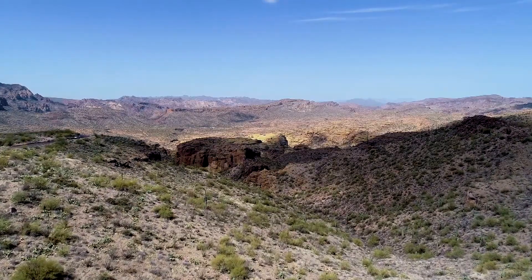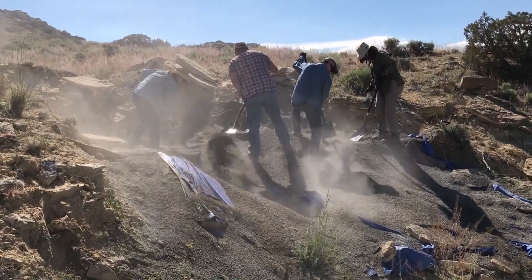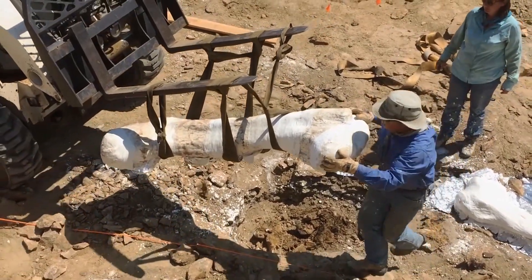Get ready to explore as the Children's Museum of Indianapolis takes you to the Jurassic Mile. Our mission: find what nature left behind and protect it so we can search for clues to reveal what happened when dinosaurs roamed the earth.